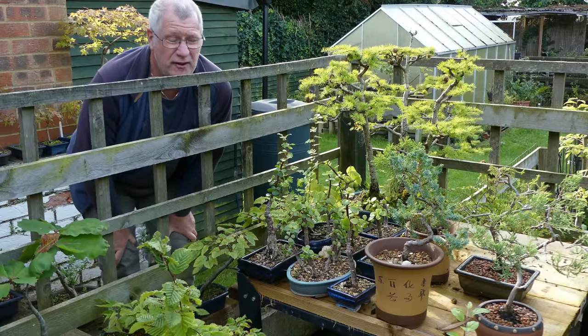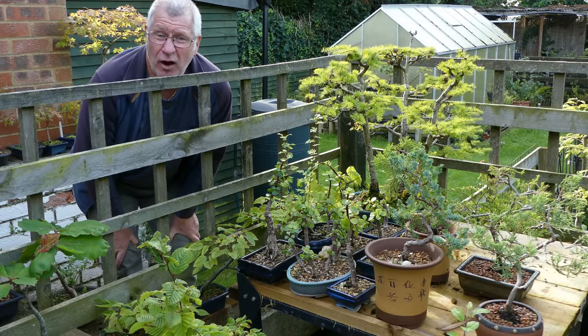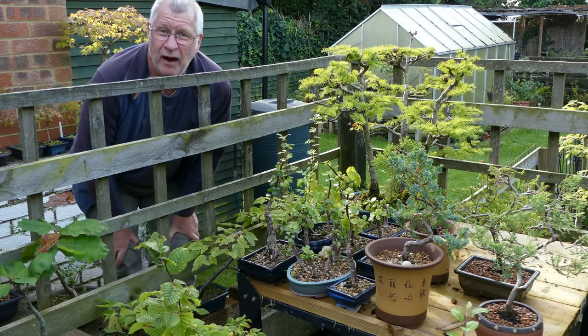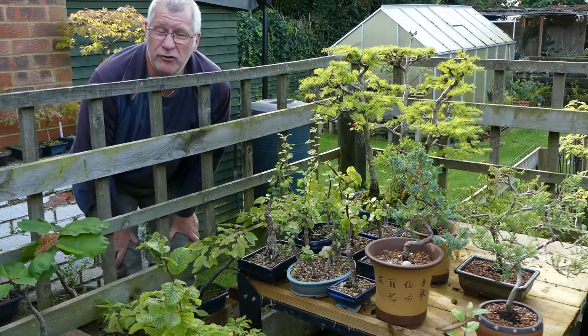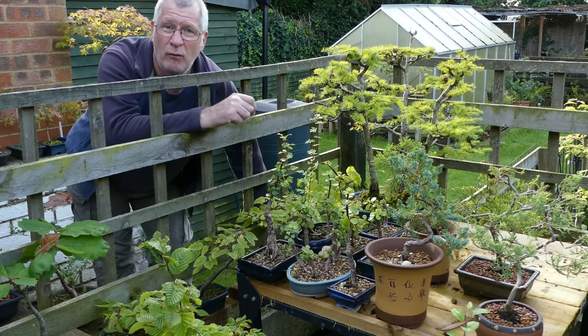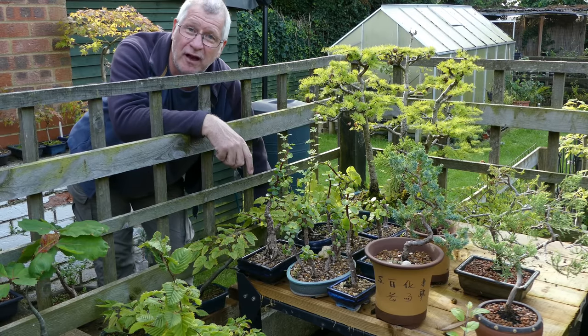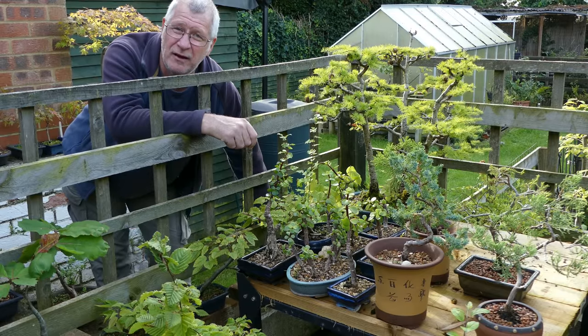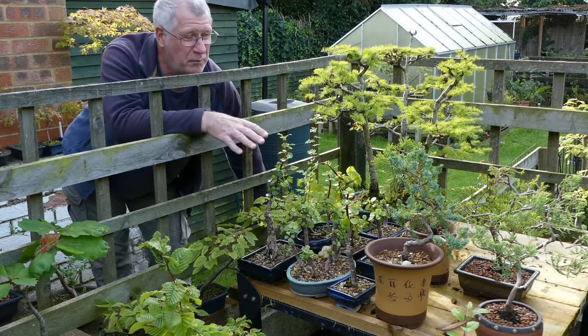Once temperatures regularly stay below 12 degrees overnight I take the tropicals inside and give them a good spray before the bugs start appearing. My ficus have already come indoors. The next ones will be the jade - they'll also start coming indoors when you're looking at overnight temperatures of around five to six degrees, so probably the late end of November.